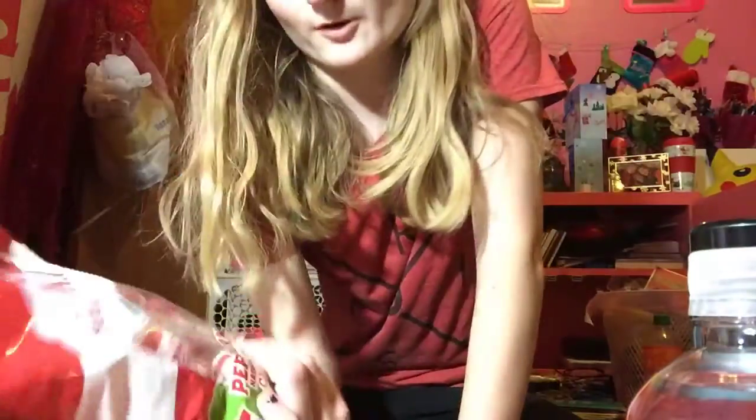I got another package of my Redbird Peppermints — they're a candy puff, these are so good, I highly recommend, because I'm almost out of them. And you get 4 ounces.